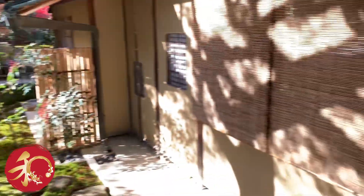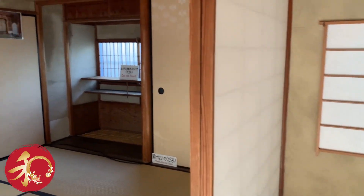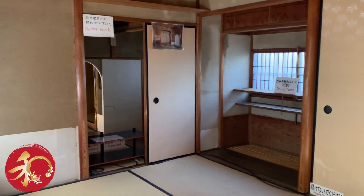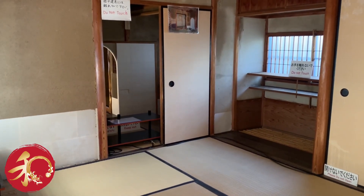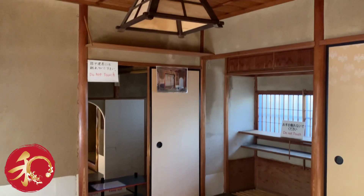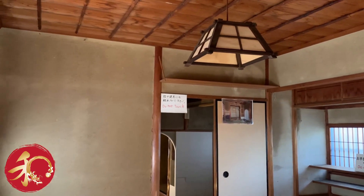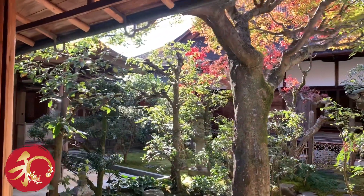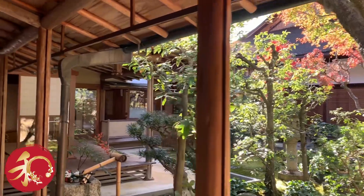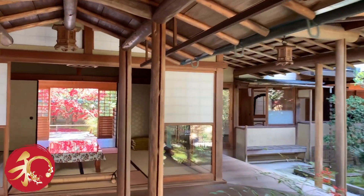Let's take a look inside the tea house. It's usually very simple and very bare because the tea ceremony needs to be the focus of the experience. The tea master will normally bring some flowers to decorate the room, or there will be a scroll — but basically, that would be its decoration.